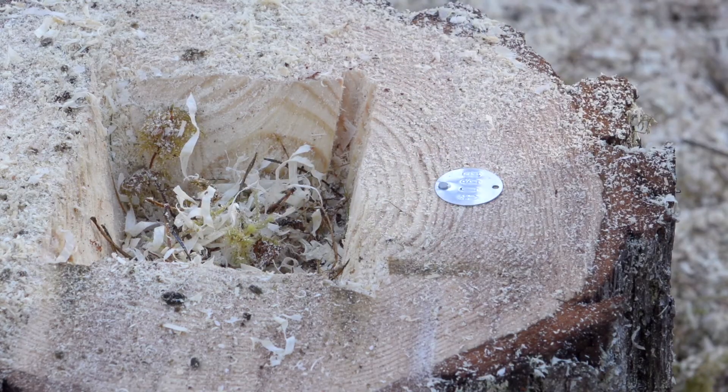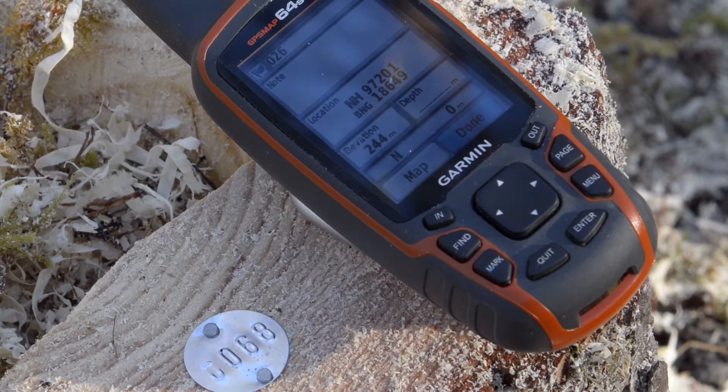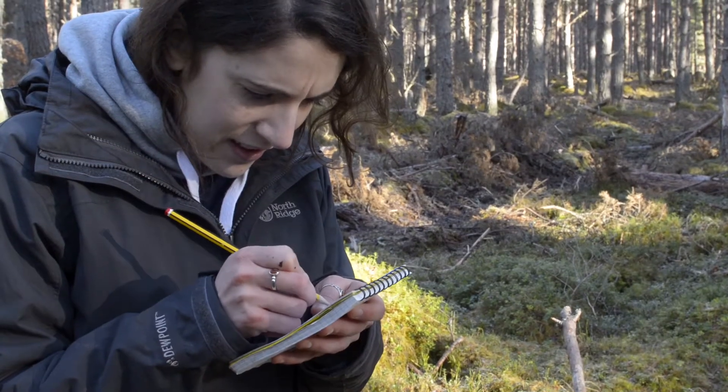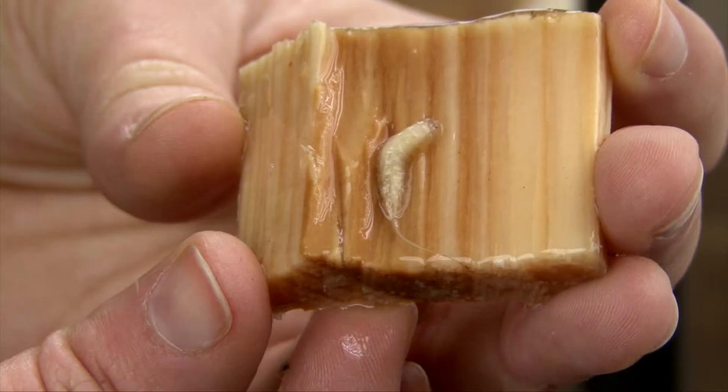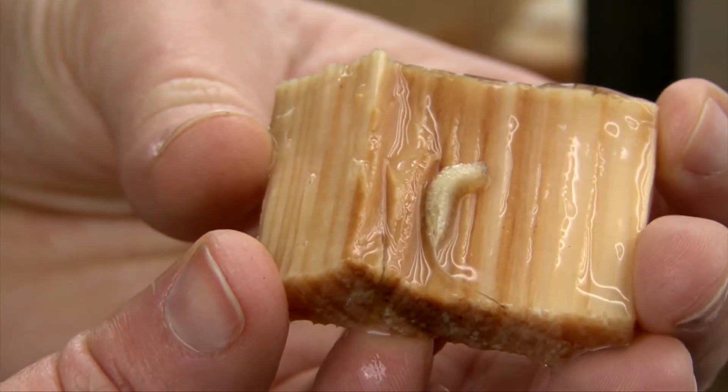In order to monitor the stumps we create, we put a tag on each stump, then take a grid reference and keep a big database of where all these stumps are in the Cairngorms. Once a year we go out and check whether they're being used by the hoverfly, so we can see whether it's working. And so far it looks like it's doing a good job.